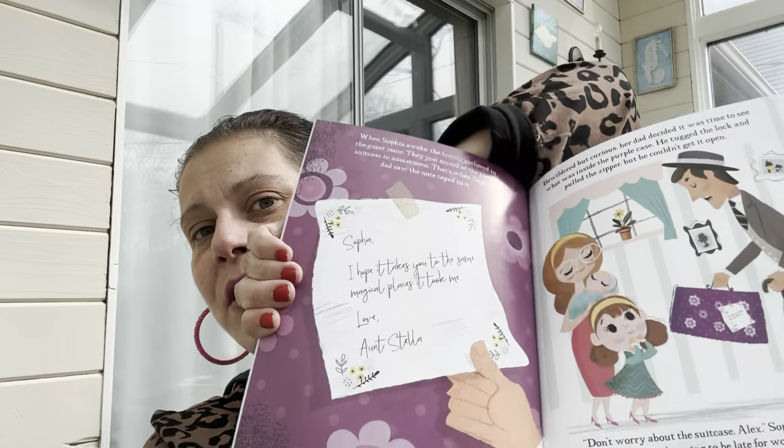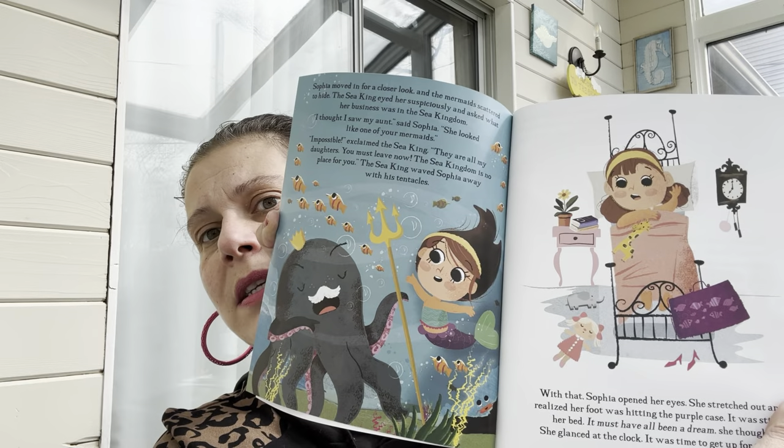I'm the mystery reader in little man's class the day after tomorrow, and I picked up 'Sophia and the Purple Traveling Case' to read to them — it has to be about 15 minutes. The book is about Sophia's aunt who visits every year with a mysterious purple suitcase no one is allowed to help carry. The illustrations are really cute, and last time the kids really wanted to see pictures, so it looks perfect.